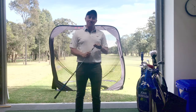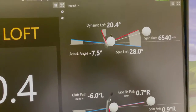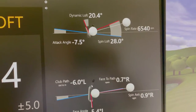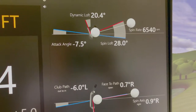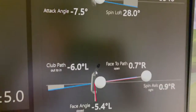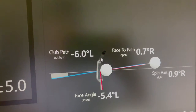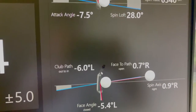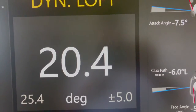Let's look at the TrackMan numbers. I've got our two shots here with dynamic loft up on the left-hand side. Looking at the first shot: the attack angle was negative 7.5 degrees — that's 7.5 degrees down on the ball. In doing that, and this is what I see in a few of my students, the club path starts to get left: minus 6.0 degrees left. If we're trying to get the ball up in the air without opening the face, it's not a very effective way of doing it. We can see the dynamic loft on that shot was 20.4 degrees.